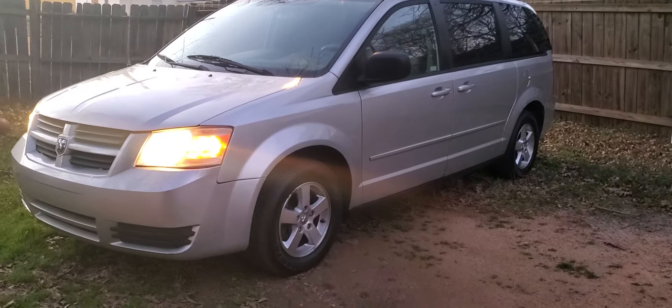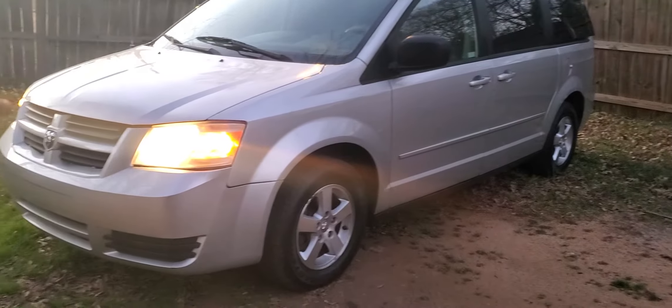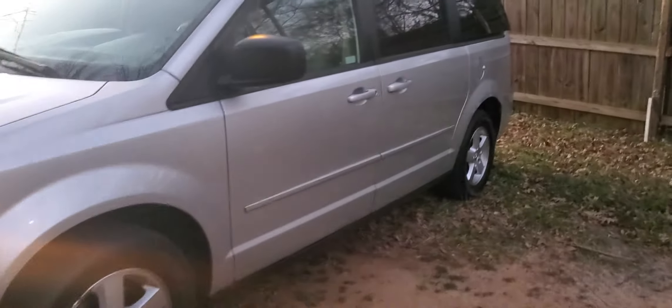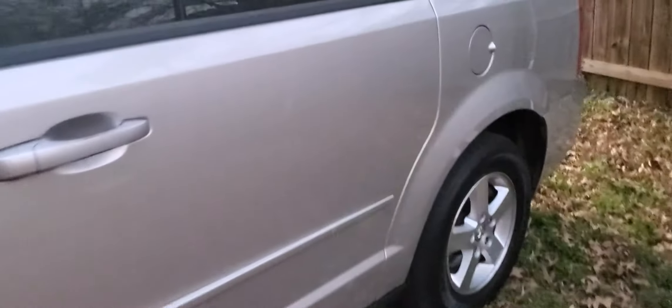Hey YouTube! I got a 2009 Dodge Grand Caravan here I picked up. Just got the 3.3. This bad boy got 208,000 miles.